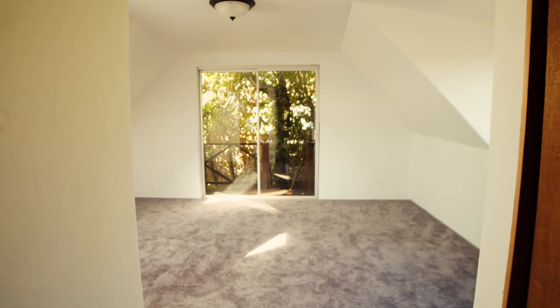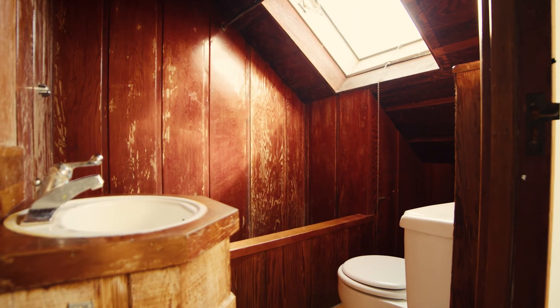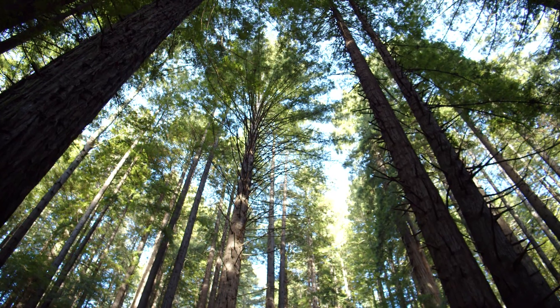This property is in Fortuna, which is 30 minutes from Cal Poly Humboldt, 20 minutes from the Redwoods, and 10 minutes from the Victorian village of Ferndale, which also has the beach — if you're not familiar with all these areas.